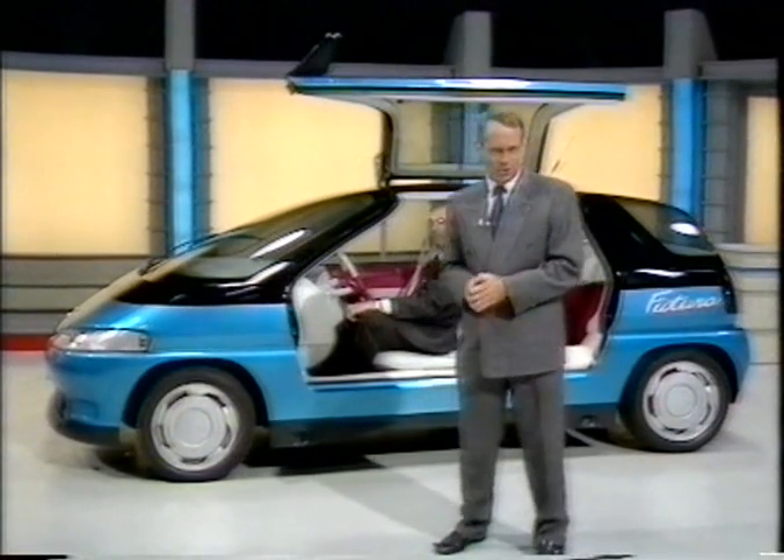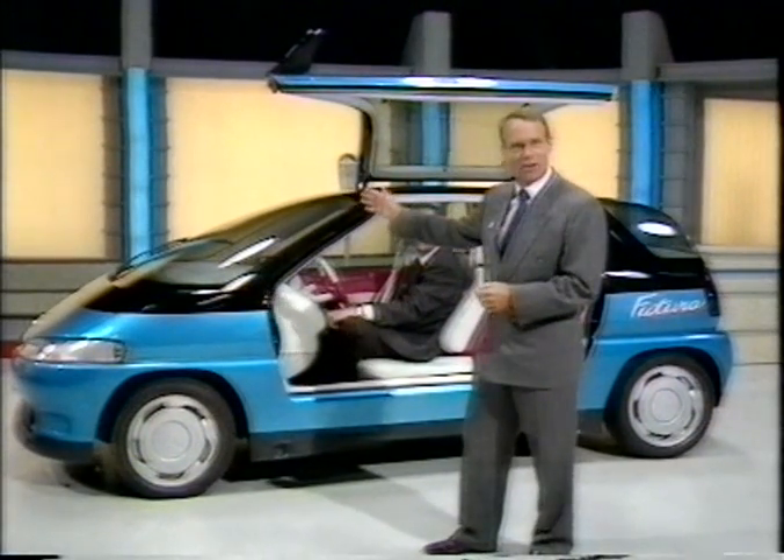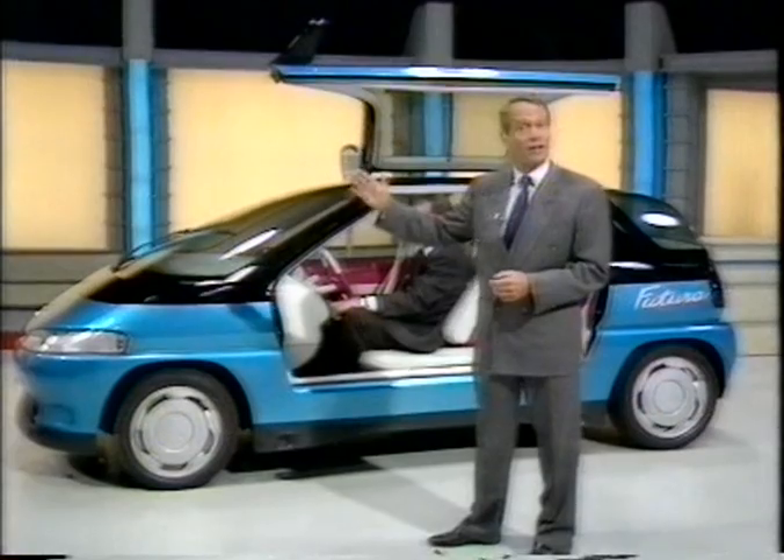This car is also designed to reduce one of the most common forms of accident. It uses infrared lasers to detect the car in front and warns you if you're getting too close.